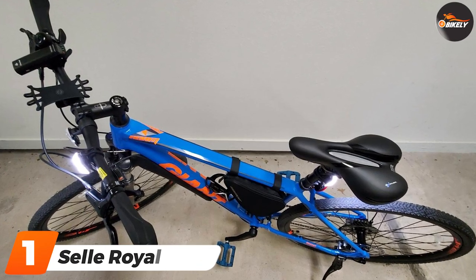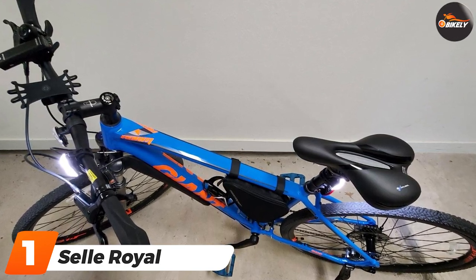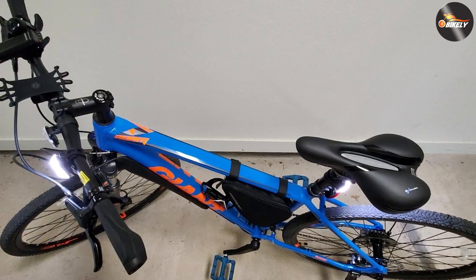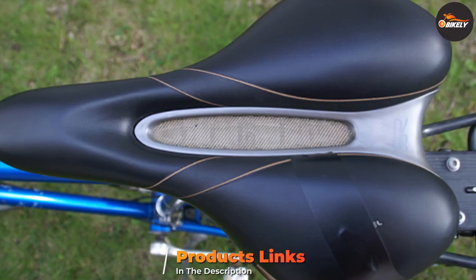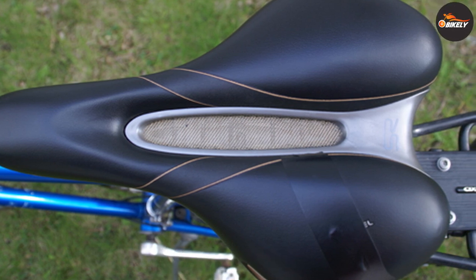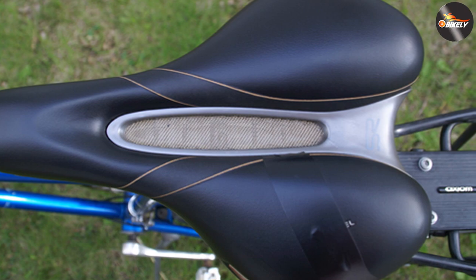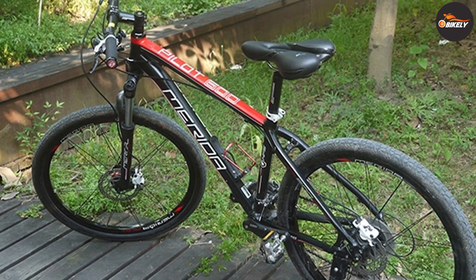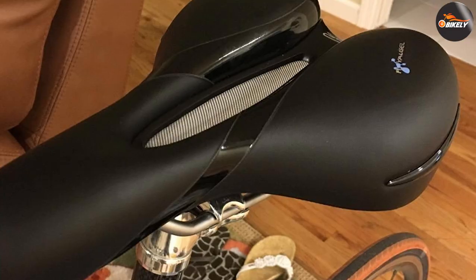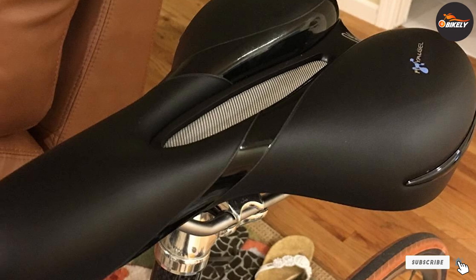At number one on our list, we have the Ciel Royal Respiro Athletic Saddle. Ideal for shorter rides on bikes that put you in an upright position, the Respiro has a center groove that takes weight off your soft tissue and offers plenty of padding where it redistributes that pressure to your sit bones. The channel down the midline also allows for airflow through the area, keeping your nether regions from getting too sweaty. The titanium seat rails are strong and lightweight, and the padded cutaway design is suitable for both genders.